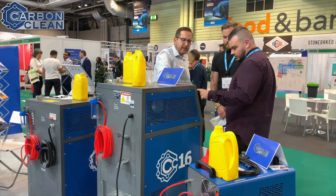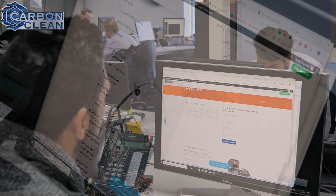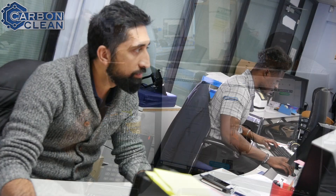We've been traveling all over the world, attending probably over 25 to 30 different shows. When we sell our machines, we support that approved carbon clean center by giving them different digital platforms — for example, Facebook, their own web page, and an exclusive client portal — which gives them a really good platform to raise their awareness of the service that they provide.